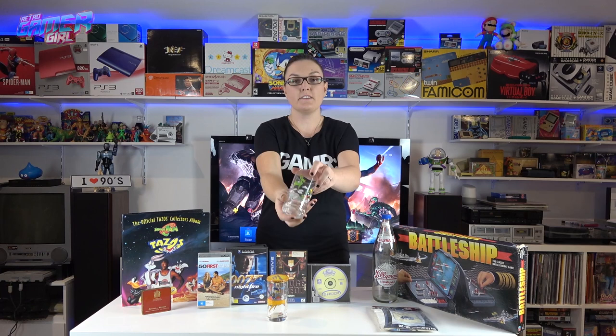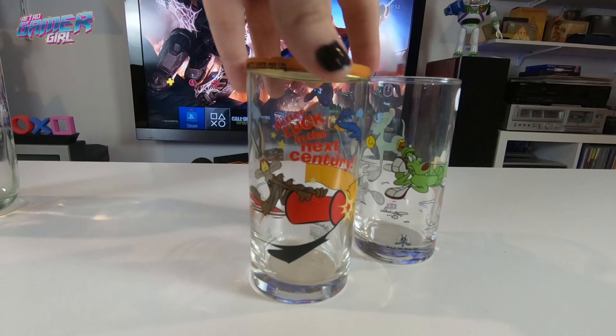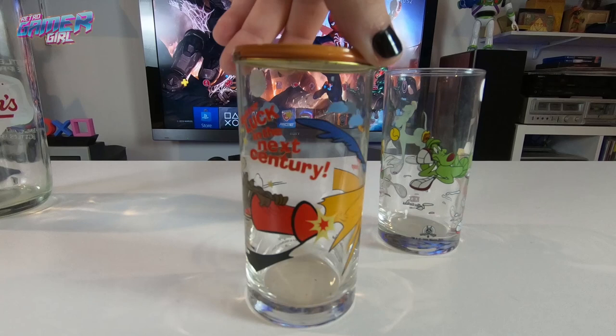I also found some XXL Cottee's glasses from the late 90s/2000 era — one has Marvin the Martian (without the top, so a dollar) and one has Wile E. Coyote and the Road Runner with the top for a dollar fifty. When I find these in op shops they're usually $5, and on eBay Australia they go for $15–20, so I felt like I got a really good deal from the little old lady selling them.